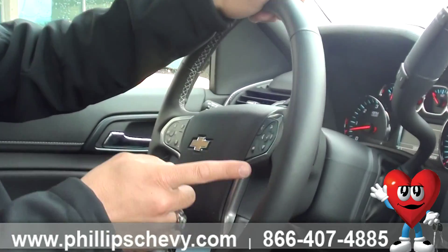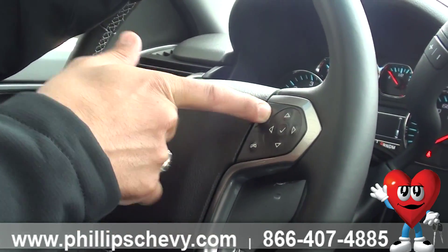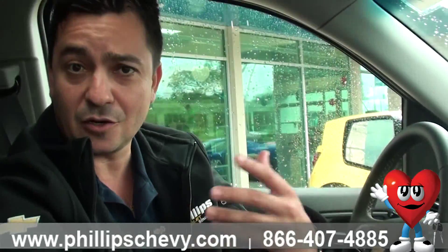It's very simple. What you're going to do is go right here on your steering wheel where you have your Bluetooth. You're going to press the button up top here. It will prompt: 'Command please.' Then you say: 'Tune to radio station 101.9 FM.'